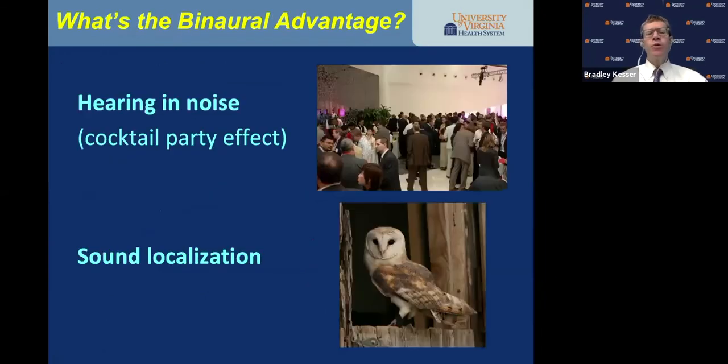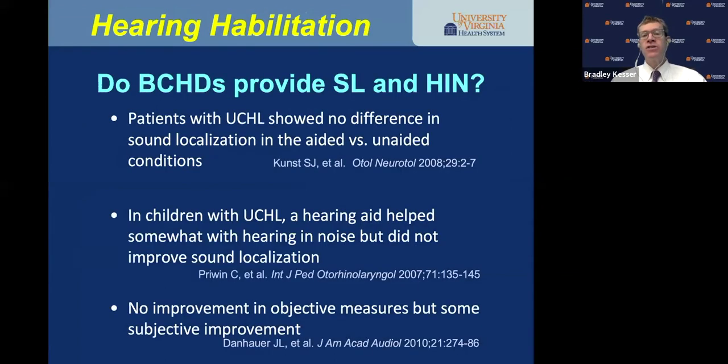Hearing in noise and sound localization are binaural tasks — you can't do these well with good hearing in one ear and poor hearing in the other. Do bone conducting devices in a child with a normal hearing ear give improved hearing in noise and sound localization? The studies are mixed, but my review shows all studies demonstrate no difference in sound localization in aided versus unaided conditions. Children with unilateral conductive hearing loss: the hearing aid helped somewhat with hearing in noise but did not improve sound localization.